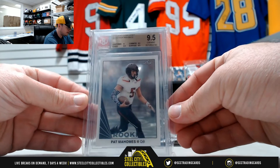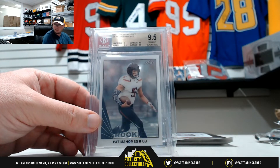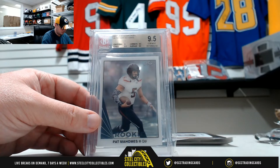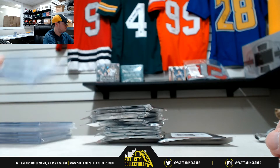2017 Leaf Clear Draft Pat Mahomes rookie with a Beckett 9.5. Very nice hit there — Pat Mahomes.